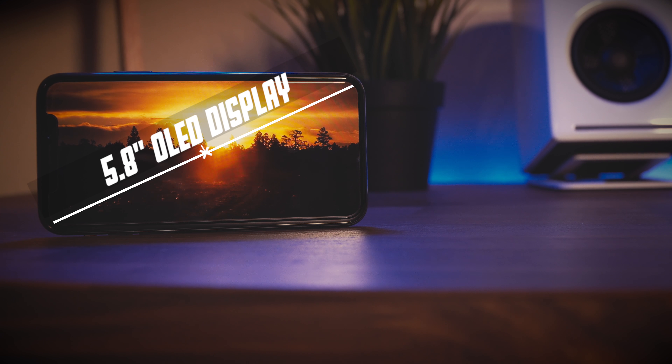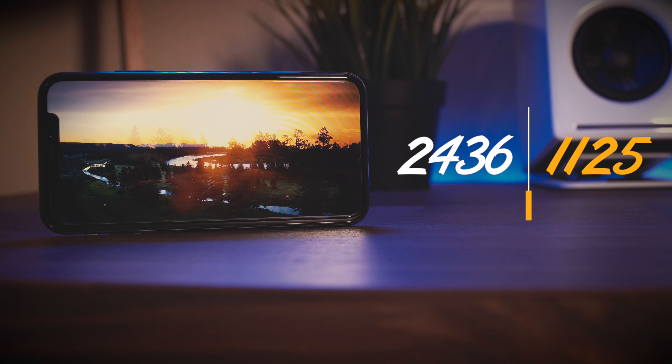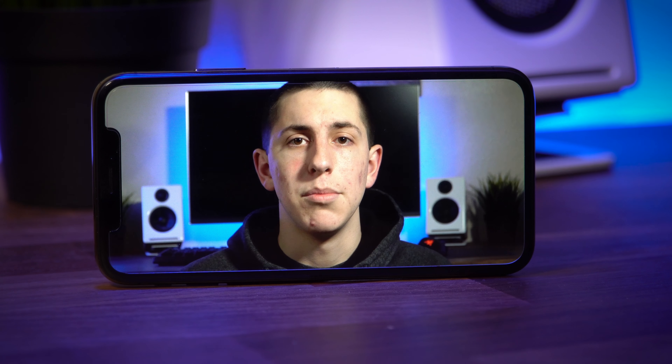The screen is a 5.8-inch OLED display and has a resolution of 2436 by 1125. Apple finally switched to OLED from its dated LCD technology, which means we see better contrast and colors whether you're watching a movie or just browsing the web. In my opinion, the iPhone X's display is one of the best on the market today.